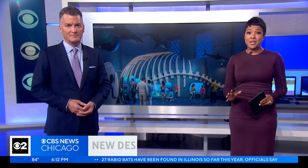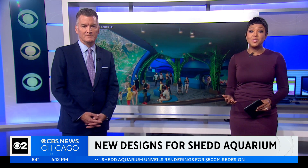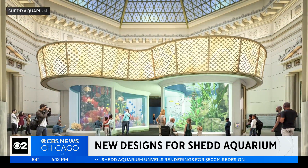Today, the Shedd unveiled plans for a major overhaul of the aquarium. Plans include new immersive experiences, more research and learning spaces, and a focus on making exhibits bilingual.